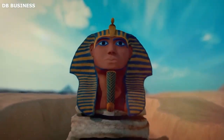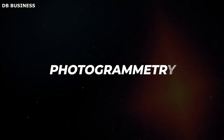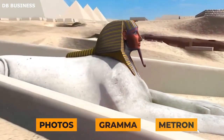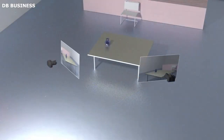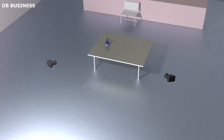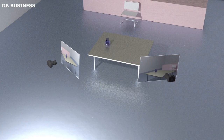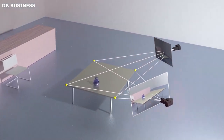Before delving into the Sphinx project, it is crucial to understand the technique employed — photogrammetry. Rooted in the Greek words photos, gramma, and metron, meaning light, drawing, and measurement respectively, photogrammetry is the science of making measurements from photographs. In essence, it allows for the extraction of three-dimensional data from two-dimensional images, providing a spatial understanding of objects, buildings, and even landscapes. In the context of archaeology, photogrammetry holds immense potential.